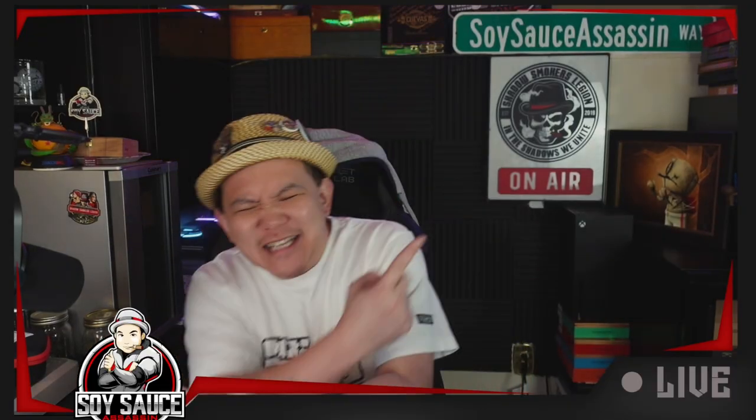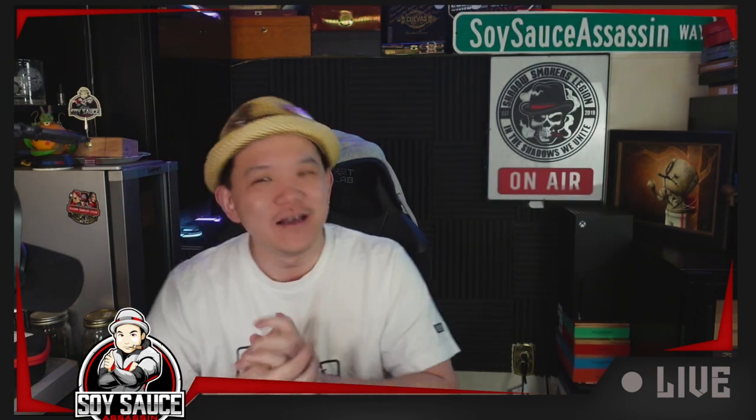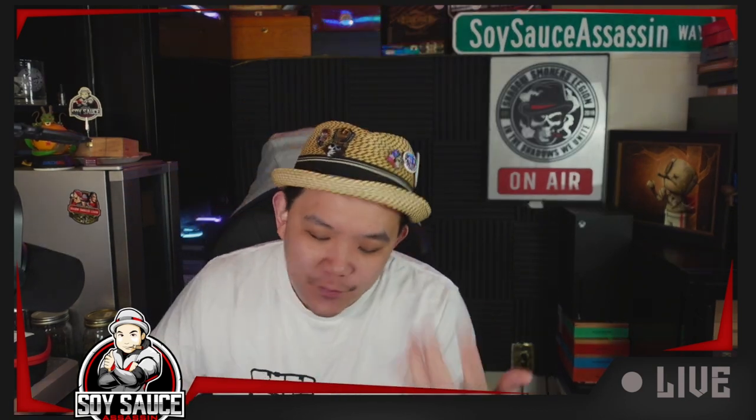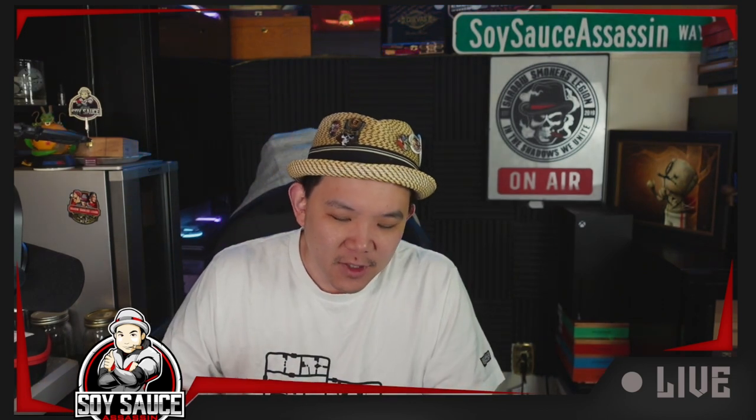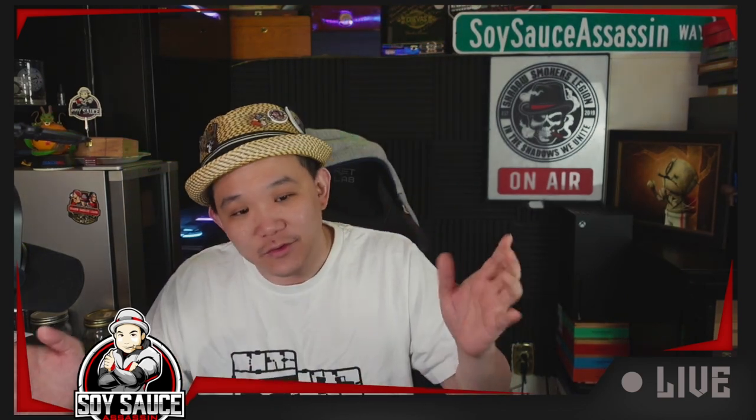Hey guys, Tony the Soy Sauce Assassin! Welcome to another episode of Cigar Review, and today we are doing a cigar that has been released for a little bit, and I just didn't get myself to buy one. And since I'm going on vacation, I figured I'd go buy some stuff quickly so I can add to our reviews for you guys.